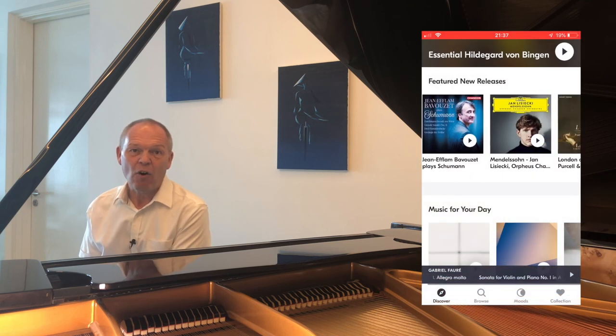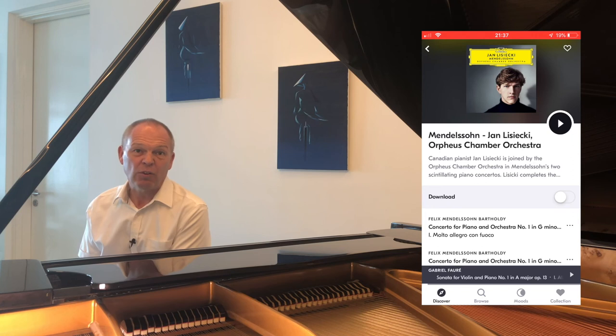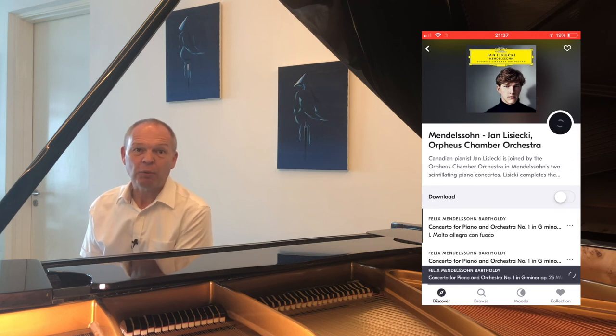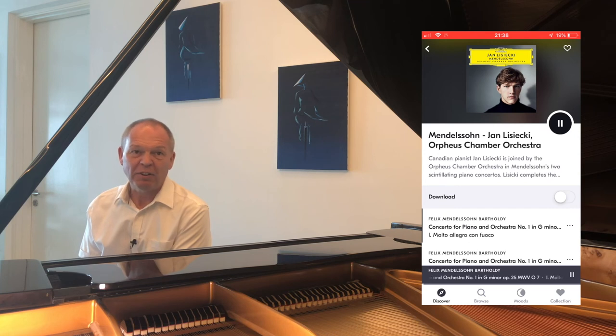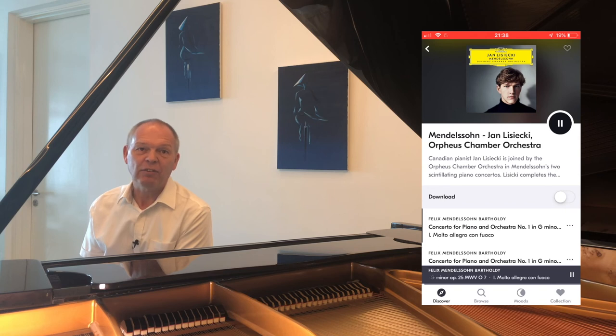It really is a phenomenal way of discovering new things you'd not heard before. A second great feature of this service is the ability to create what they call collections — a bit like your own personal record collection within Idagio. Simply find a piece you're listening to, click the little heart symbol on your screen, and it's saved into your collection.